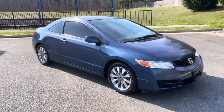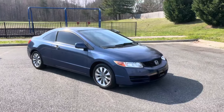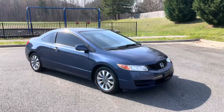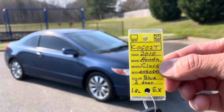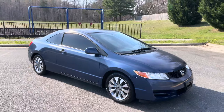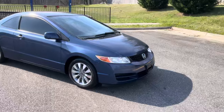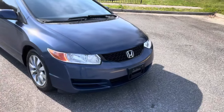Hey guys, what's up, it's Mark. Check this out — this is a local Virginia trade-in, a 2010 Honda Civic EX, 1.8 liter four-cylinder, two-door EX, sunroof, power windows, power locks. The best car money can buy for commuting, number one. I love these cars, I really do — I know I'm a truck guy and a sports car guy, but these are great.